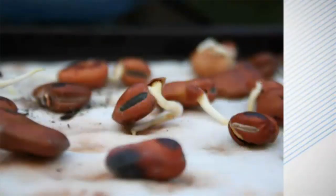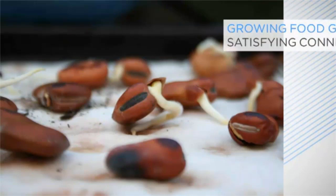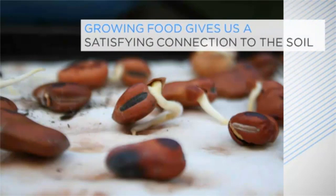Maybe we've all just woken up to the fact that home-grown crops taste better. But I think there's more to it. Growing food gives us a satisfying connection to the soil and the seasons, particularly for those of us who live in cities.